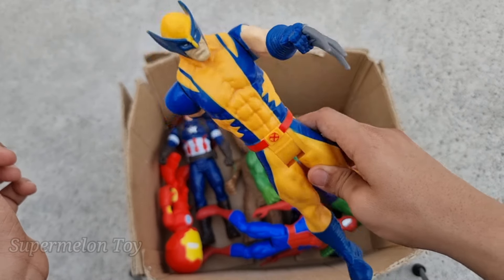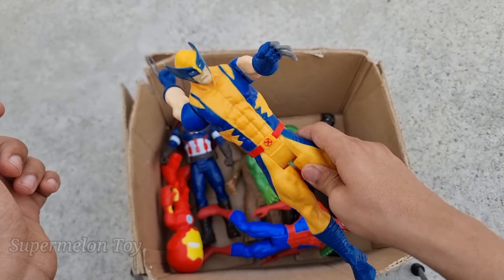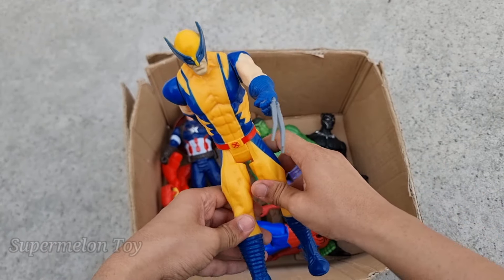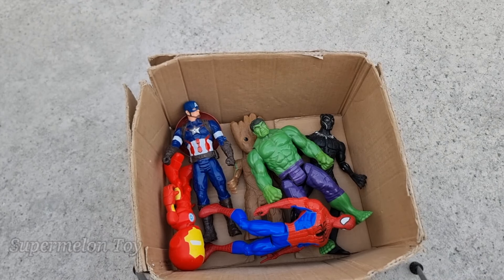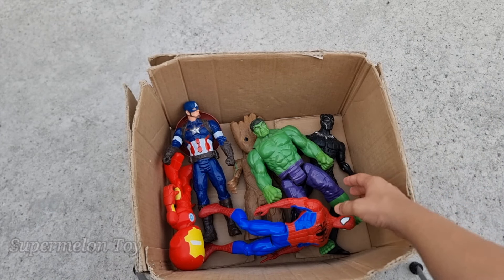Wow, X-Men Wolverine is really strong! Look at his biceps — he's such a strong muscular superhero. This is X-Men Wolverine. Wow, he's so cool! Now who is next?